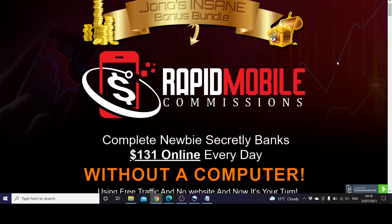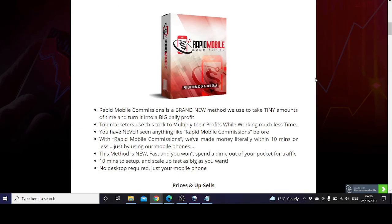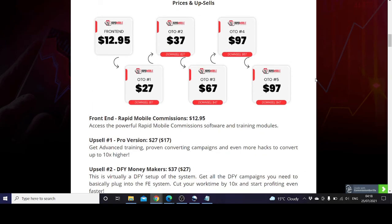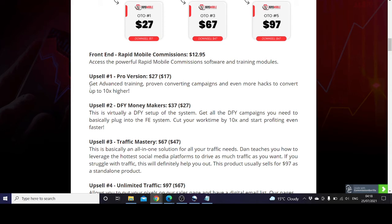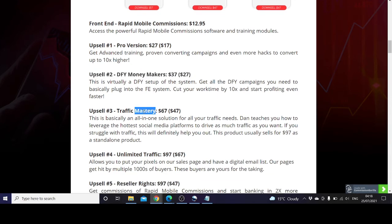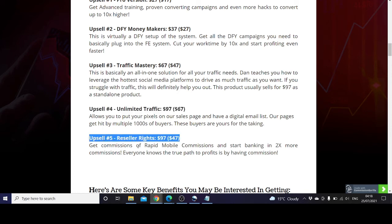Not only this, but you're also getting my custom bonuses. The front-end price is $12.95 and it will increase. There are also upsells — pro version, done for you, money makers, traffic mastery, upsell full, unlimited traffic — and you can see the difference in price, as well as resellers rights.